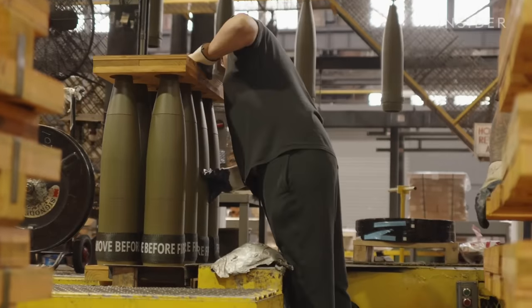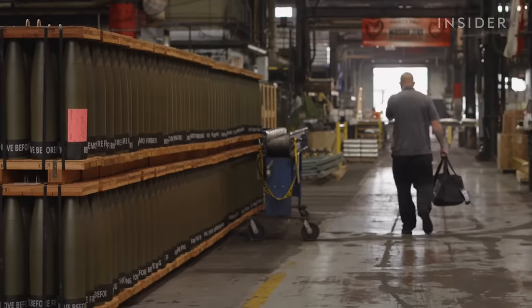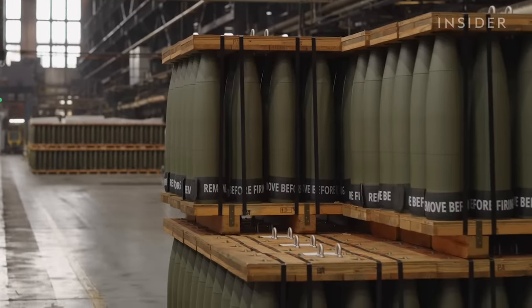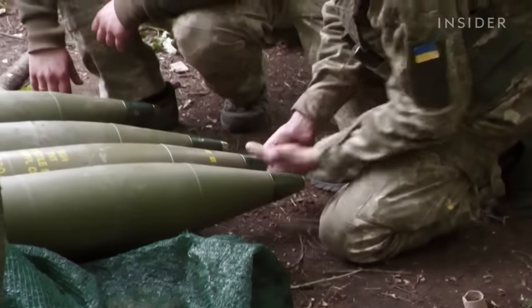After the shells are done, they take a truck ride to another factory that adds TNT. Then they're ready for the battlefield, where soldiers will add the fuse and turn it into a lethal bomb.